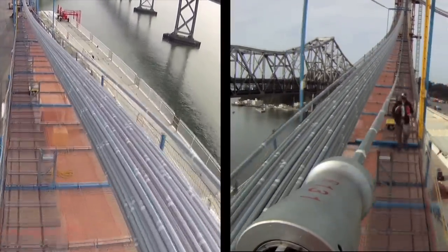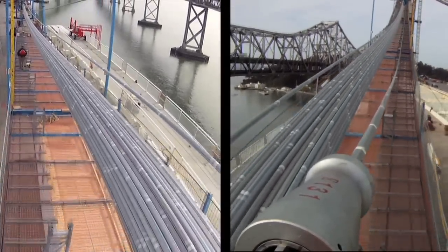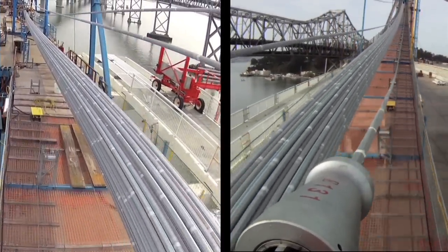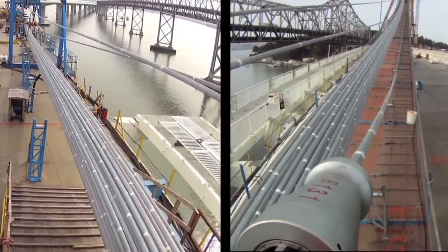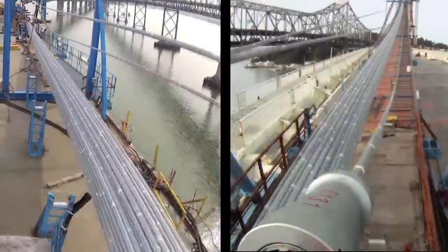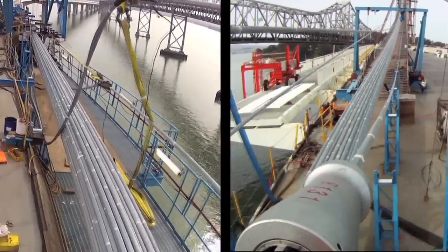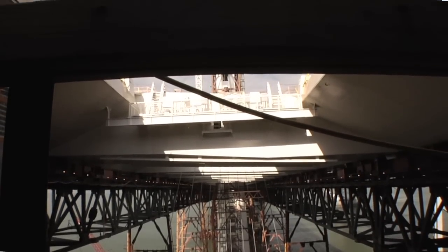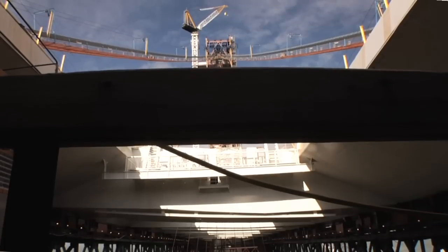It comes down to the anchor point, where ironworkers are waiting to receive the strand and place them down at the anchorage. And we're moving forward into what we're going to be doing later this summer, which is really big — load transfer — where we take the weight of the bridge off of the false work down below and place it onto the cable system.